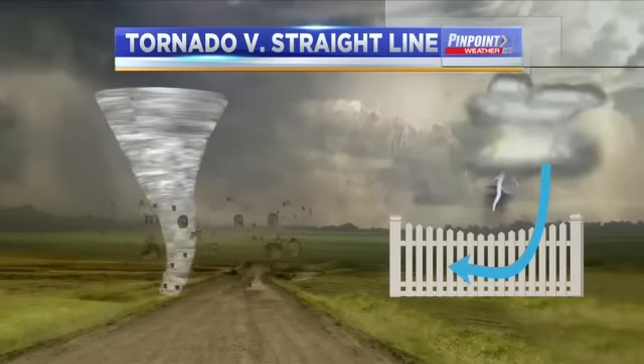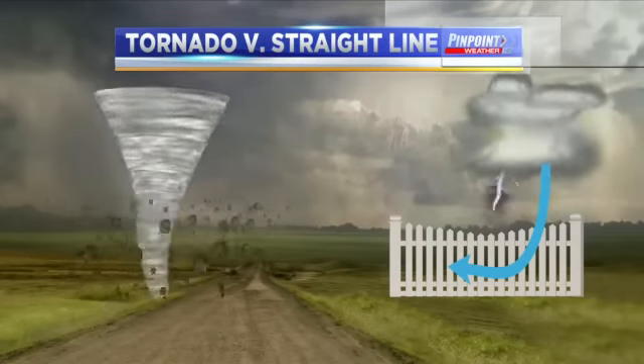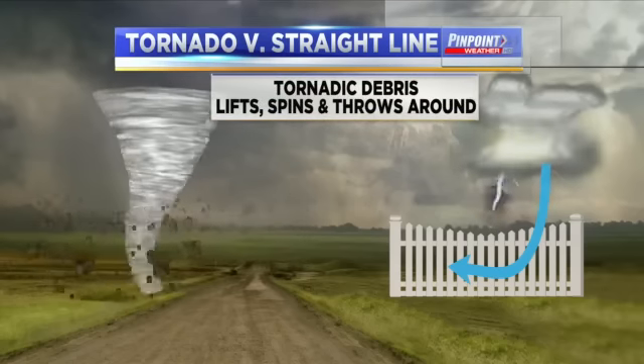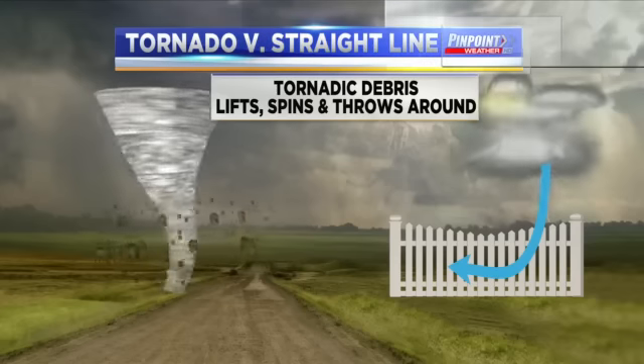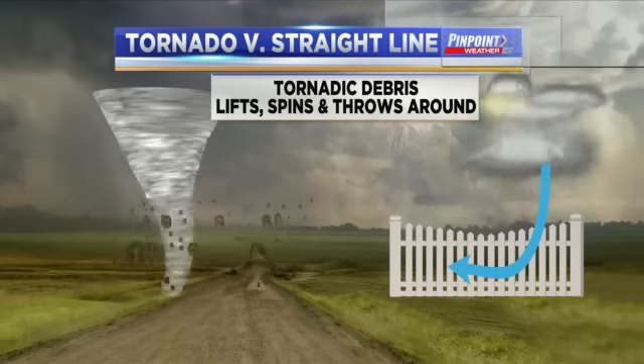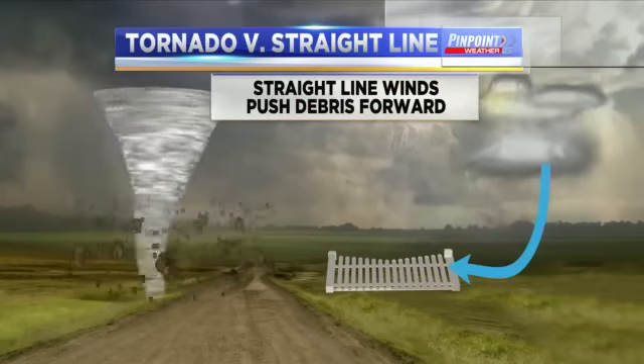Here's something that may help you out. As we take a look at this, you'll notice that a tornado will actually start to pick up the debris and throw it about in more of a circular fashion — a tornadic debris lifts, spins, and throws the debris around. Whereas straight-line winds from a thunderstorm just push everything forward in a straight line.